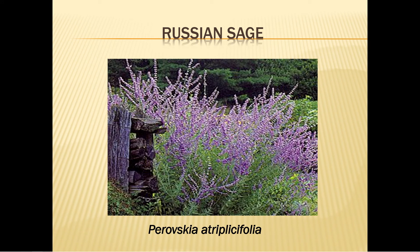Russian sage blooms early to mid-summer and gives the garden a wispy, airy look. It grows three to four feet tall and prefers acidic soil. Set the plants three feet apart in full sun as they can spread and become bushy. Trim the stems each spring to encourage shape. Fertilize in September or October, and once established it can withstand terrible neglect.